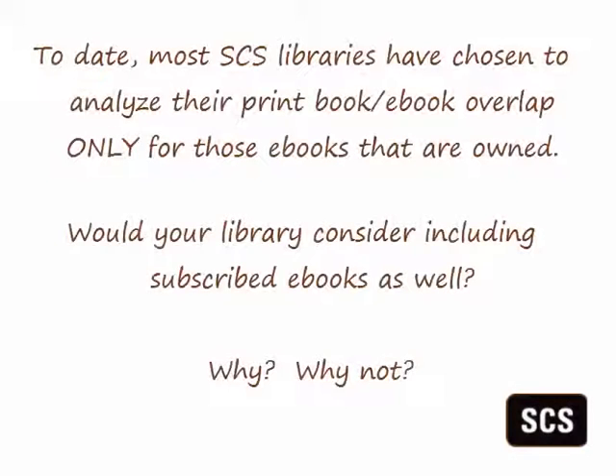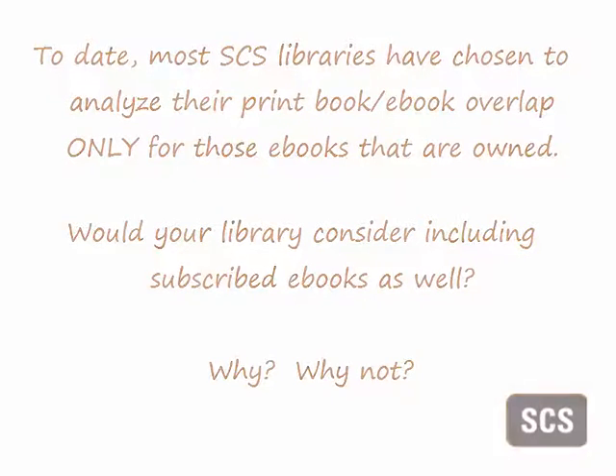To date, most SCS libraries have chosen to analyze their print book e-book overlap only for those e-books that are owned in perpetuity and not for those that are subscribed. Subscribed e-books can be included as well, keeping in mind that access to subscribed e-books may not be assured forever. This choice is made by the library at the outset of the project.